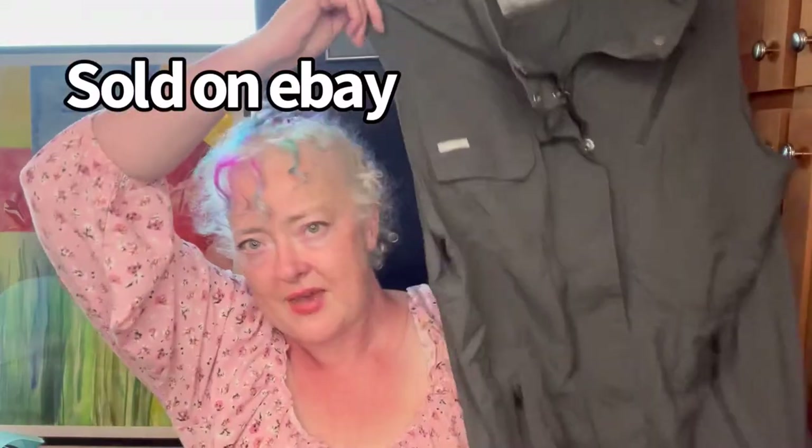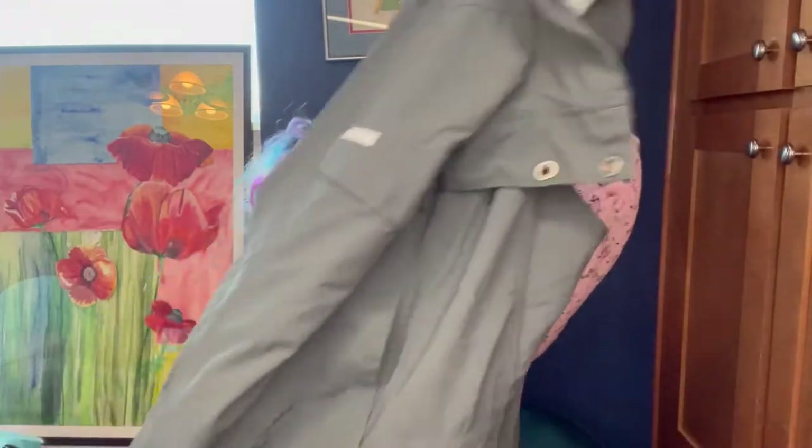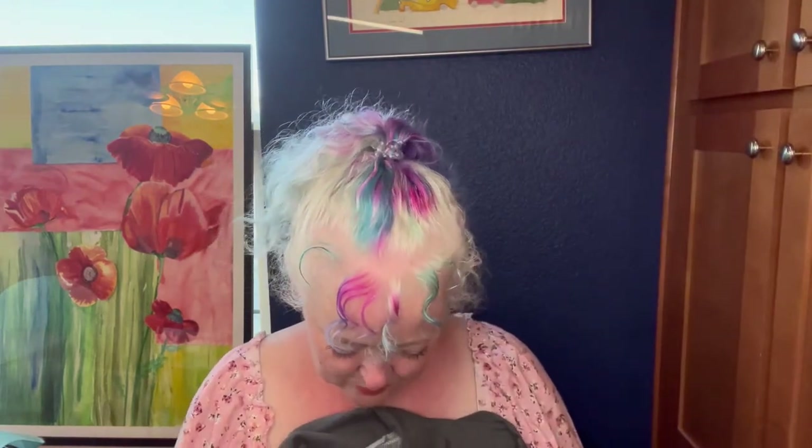One bag down, let's move a little faster! This is a Columbia size large vest. I've sold this vest before and it sold fairly quickly. I think this is men's — it snaps over — but I think a woman bought it last time because all that stuff is kind of unisex.